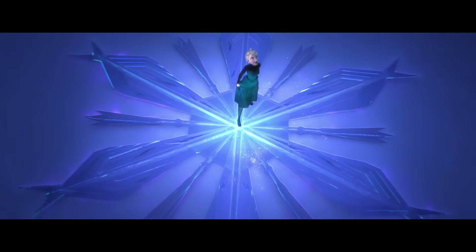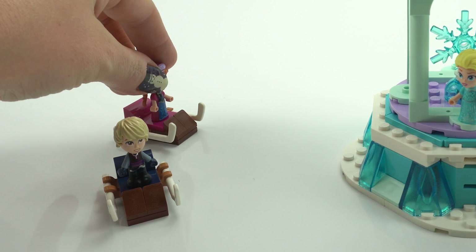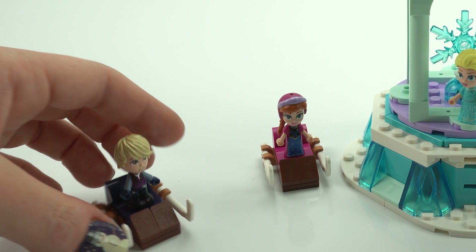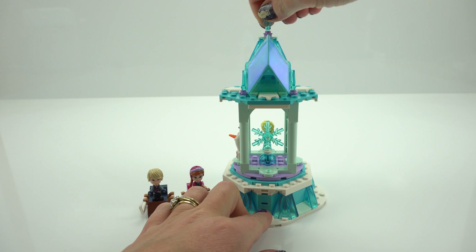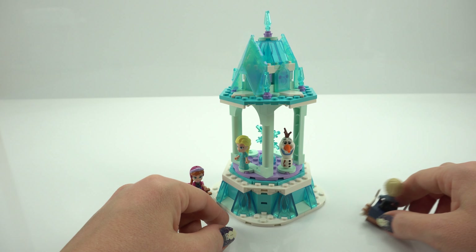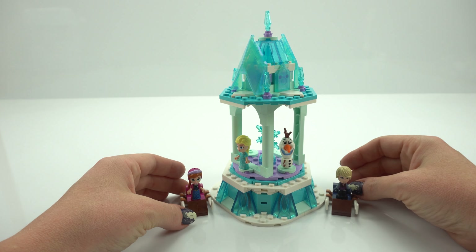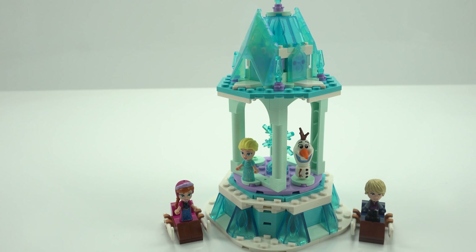There are the little sleighs. What a beautiful way to commemorate the Frozen movie. You could have this as a display or for play, whatever you like — it's just stunning. Thanks heaps for watching. Make sure you like and subscribe so you can catch us in the next one. Bye.